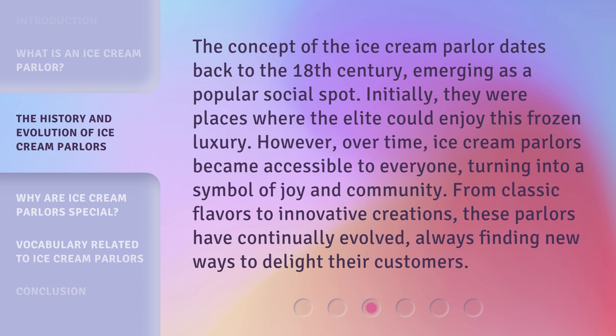Ice cream parlors turned into a symbol of joy and community. From classic flavors to innovative creations, these parlors have continually evolved, always finding new ways to delight their customers.